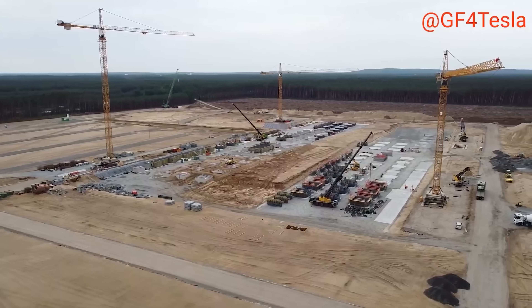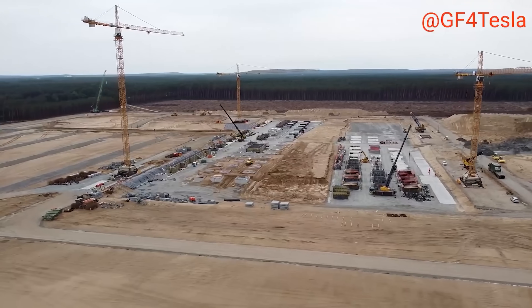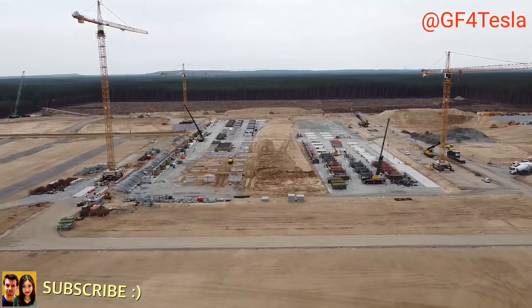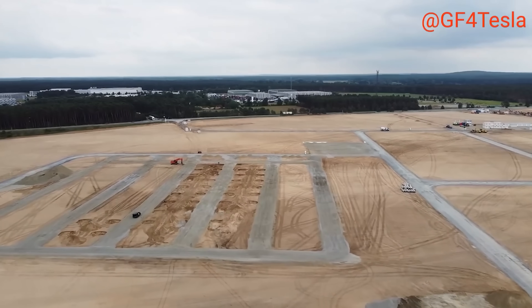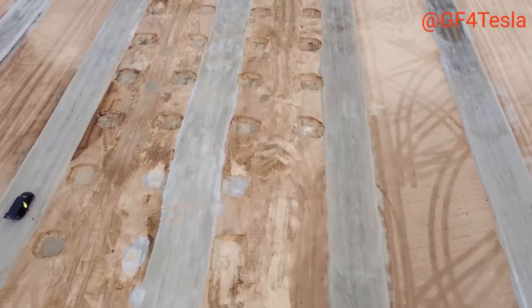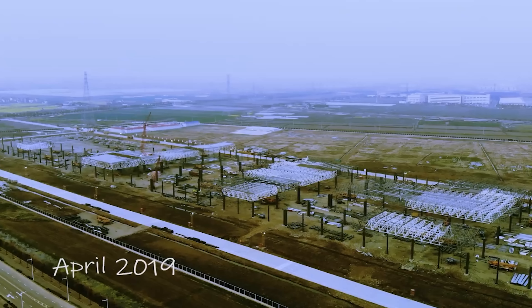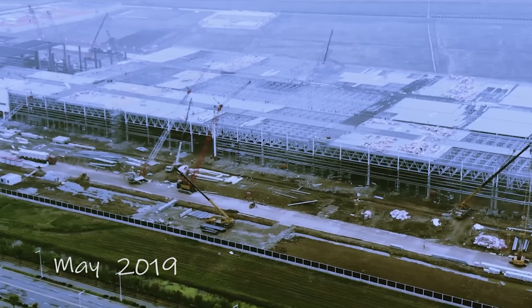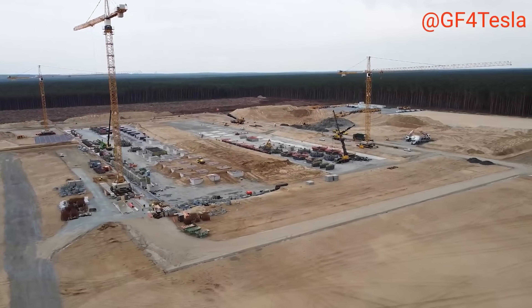At Giga Berlin, things are progressing extremely fast now. About a quarter of the phase 1 factory has already been paved with concrete. We can see pillars rising fast now at all four areas where concrete foundation has been poured. Preparations for the next concrete pourings and pillar constructions are also already underway. All this progress just started around 3 weeks ago. Comparing current progress at Giga Berlin to the timeline at Giga Shanghai, we can assume that roof construction will already start in September or October at the latest, meaning Giga Berlin is perfectly on track for an opening in summer 2021.